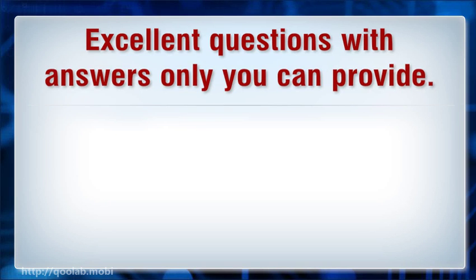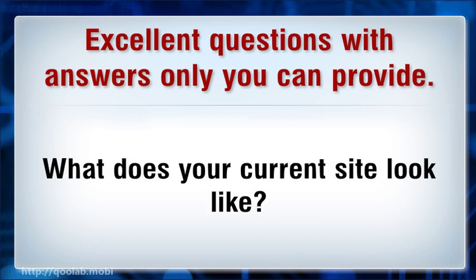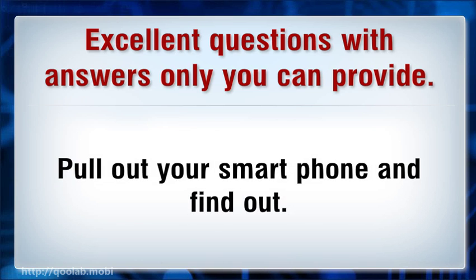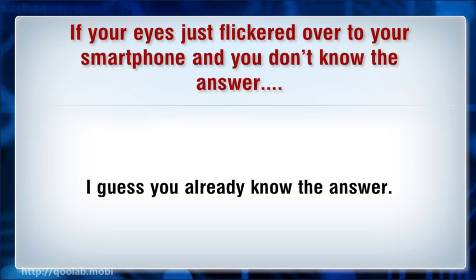These are excellent questions with answers only you can provide. Every situation will be different, but give serious thought to what percentage of your site visitors are on mobile devices — Google Analytics will tell you. What does your current site look like? Pull out your smartphone and find out. If your eyes just flickered over to your smartphone and you don't know the answer, I guess you already know the answer.